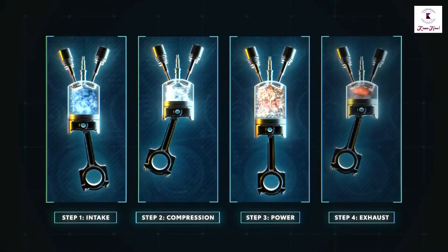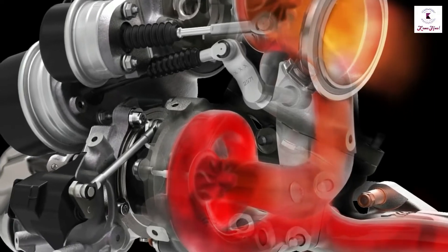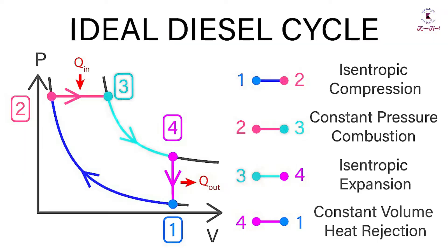Diesel engines have the same stages as petrol engines: the intake stroke, the compression stroke, the power stroke, and the exhaust stroke. The ideal diesel cycle consists of four processes: two isentropic processes, one constant pressure process, and one constant volume process.